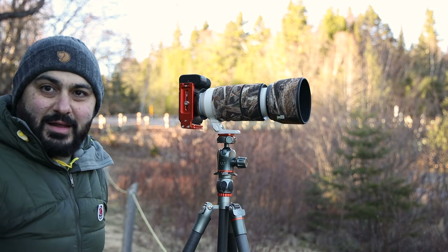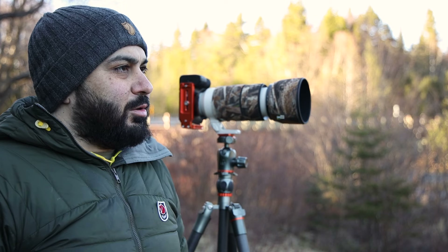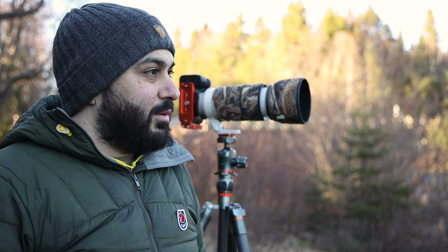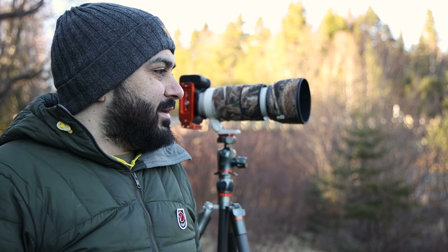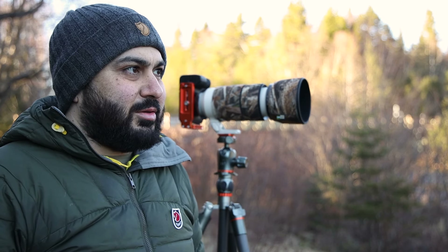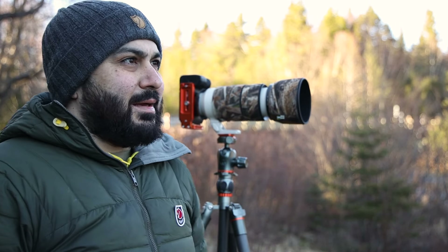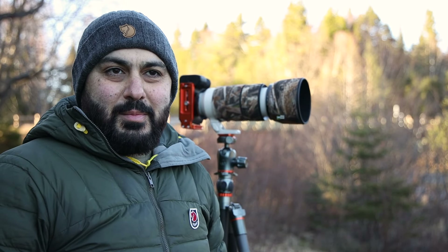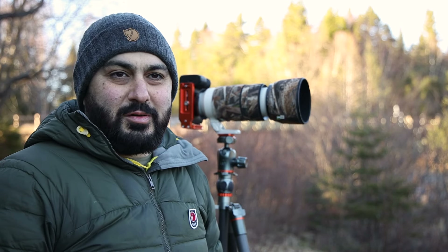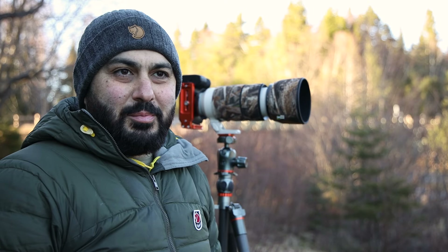That's going to be it for today's video — it's kind of a chaotic video all over the place, but I did a little bit of bird photography, a little bit of landscape photography, and overall it's a good day out taking pictures. I'm going to pack up my gear, maybe enjoy the solitude of nature for a little bit, take it in, and then head home.